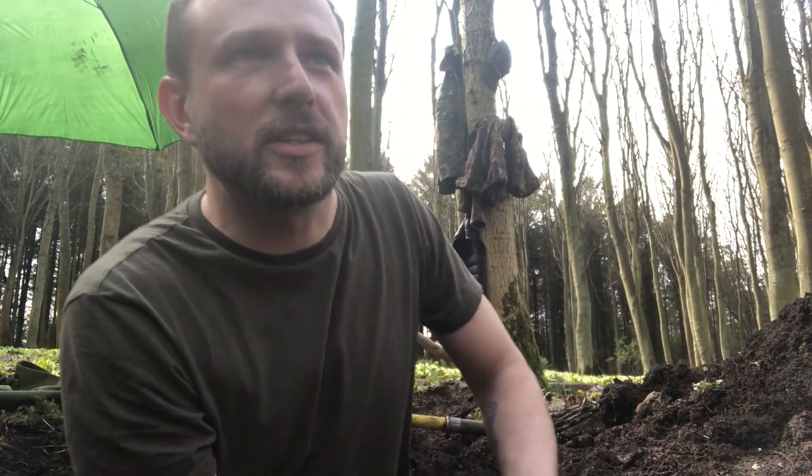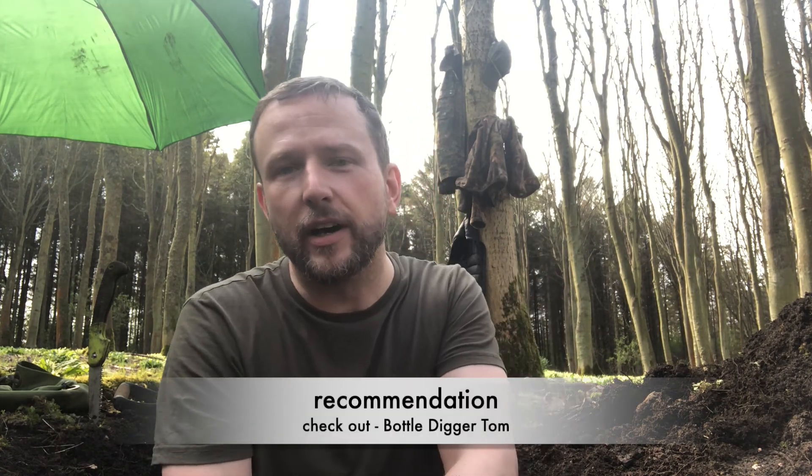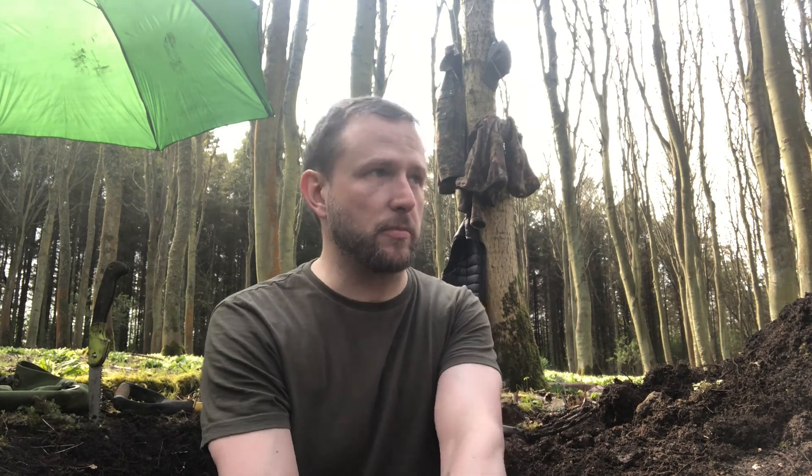I just wanted to say a bit of credit where it's due. Most of the stuff I've learned on bottle digging is from a guy called Bottledigger Tom — he's on YouTube as well. Go and check his channel out, he knows loads more than I do. I've only just started out; I only started doing this in the last few months because I found a bottle dump on my metal detecting permission. Credit where it's due — Bottledigger Tom, go and check his channel out, he really knows his stuff.